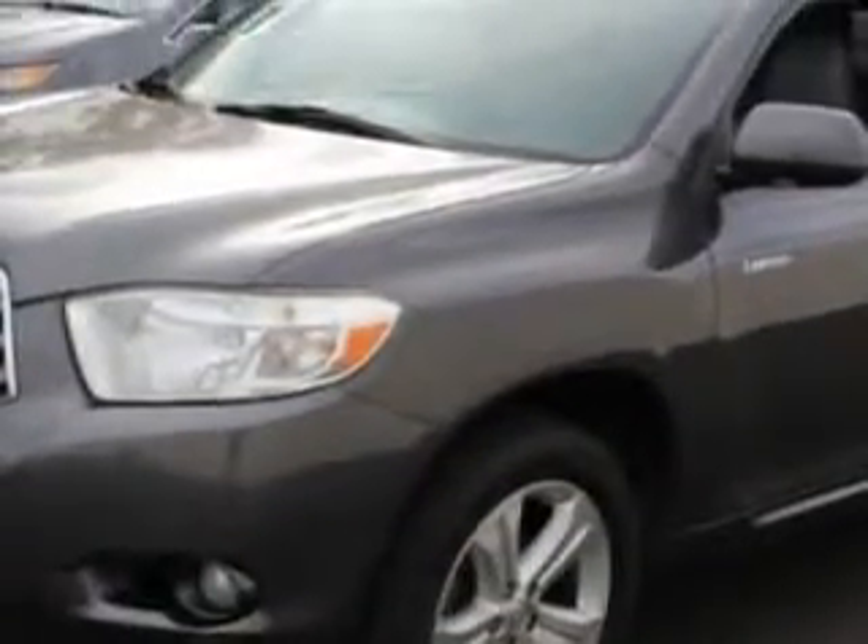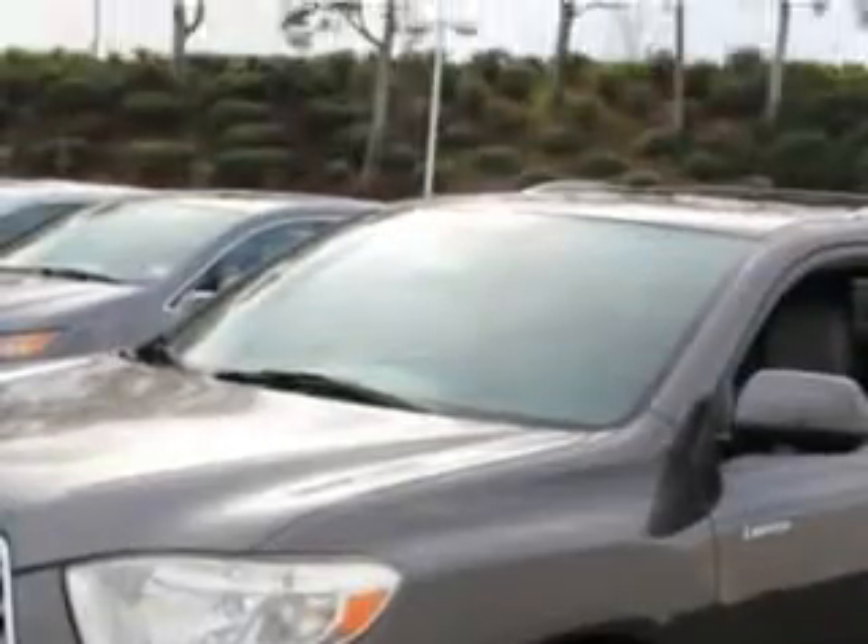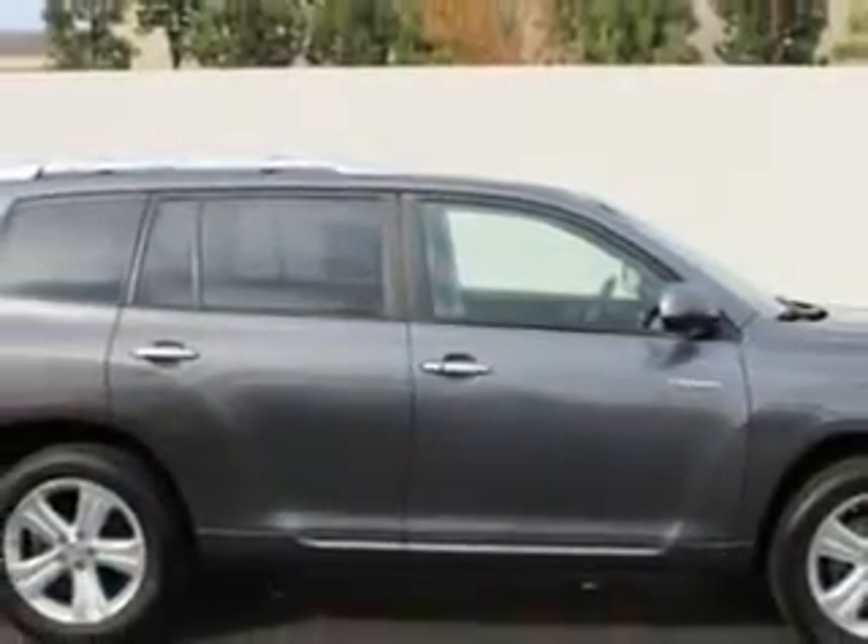Imagine driving this magnetic gray metallic 2009 Toyota Highlander SUV 4x4, equipped with a 6-cylinder engine and an automatic transmission.